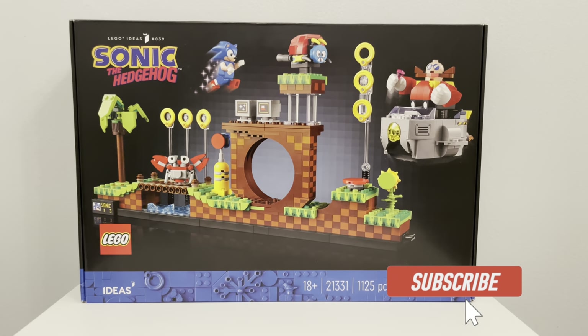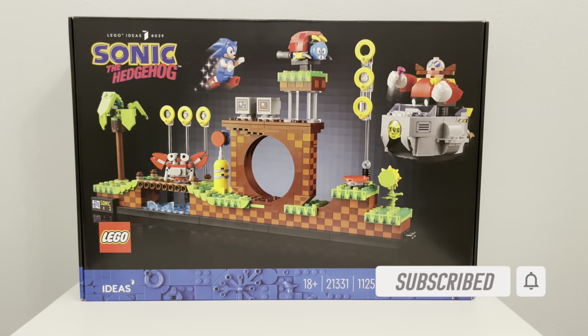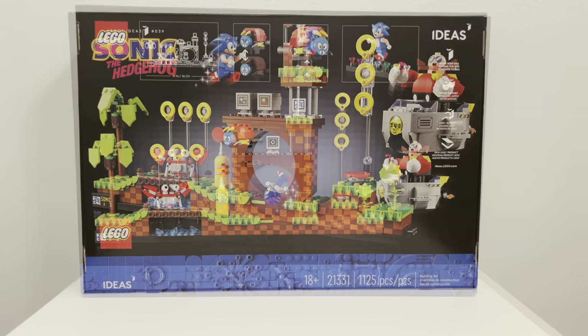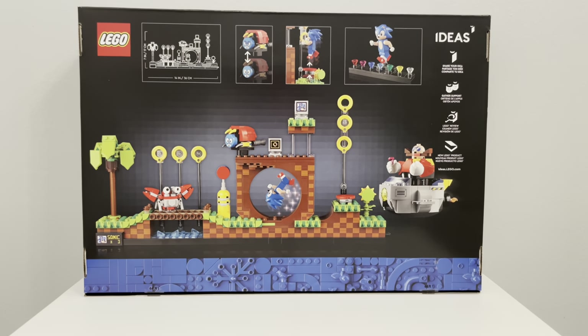Happy New Year everyone! Mark here and welcome back to my channel. In front of us we have the new 2022 LEGO Ideas Sonic the Hedgehog building set. It's number 21331, it comes with 1,125 pieces and it's for ages 18 and older.